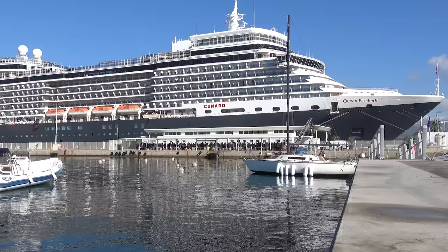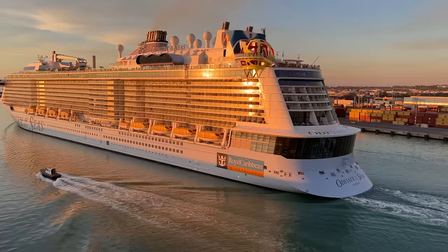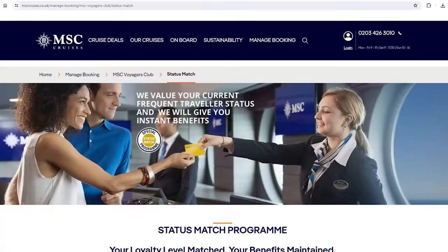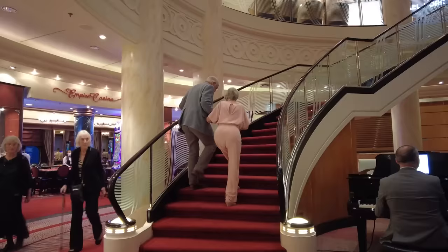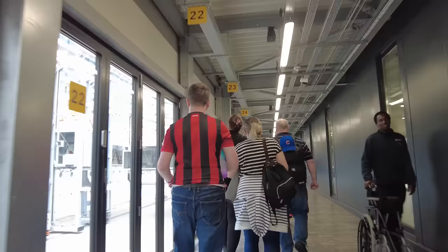Some cruise lines — though not enough of them — will status-match your loyalty when you try a new cruise line. I have varying degrees of loyalty across lots of different lines, but I'm often trying lines I haven't been on much. A few cruises before the Norwegian one, I went on MSC Virtuosa to the Norwegian Fjords and they status-match other cruise lines and even high hotel or airline status. I gave them proof of my top-tier Diamond status on Cunard and they matched it, unlocking perks like free specialty dining, onboard discounts, and priority embarkation and disembarkation.